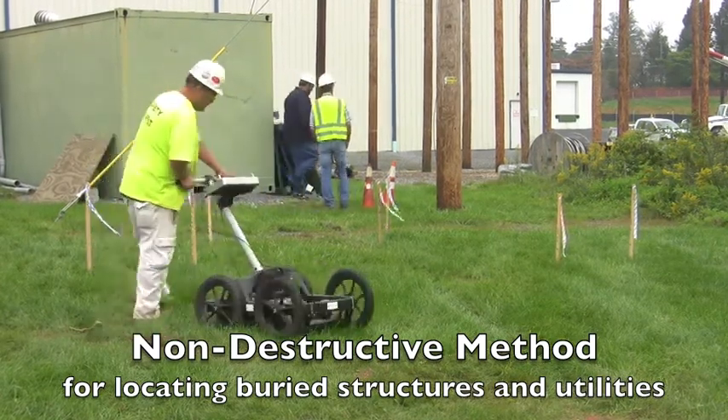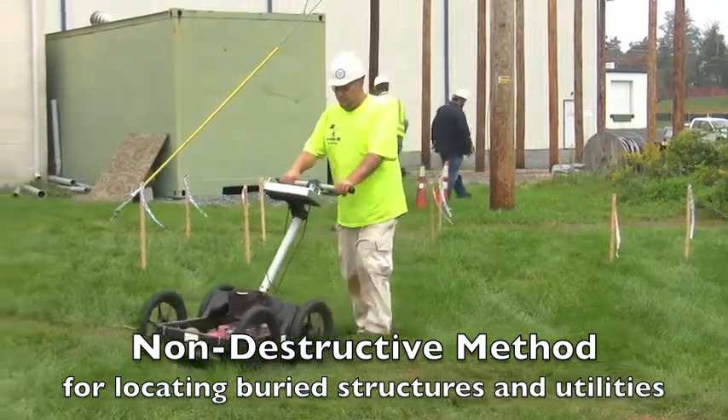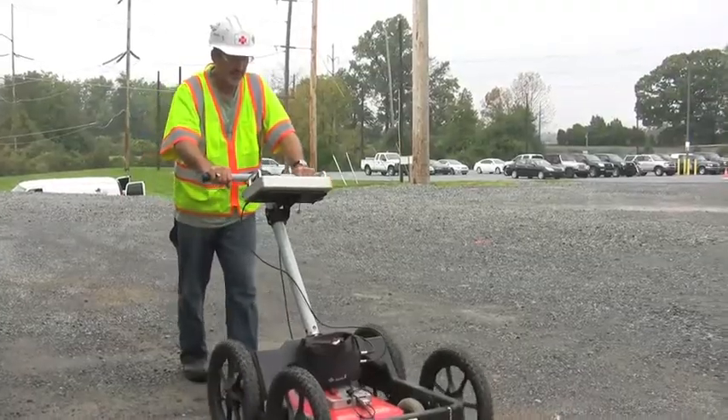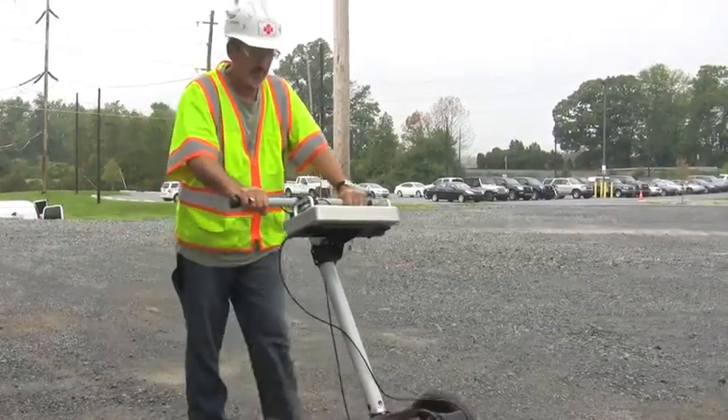The images produced by ground-penetrating radar can also aid in determining the type, the structure, and condition of soils. A highly trained Pulse technician rolls an antenna over the survey area,